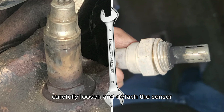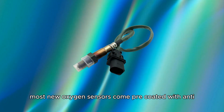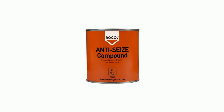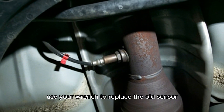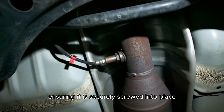Using your wrench, carefully loosen and detach the sensor. Most new oxygen sensors come pre-coated with anti-seize compound, but if yours doesn't, apply a small amount before installation. Use your wrench to replace the old sensor with the new one, ensuring it is securely screwed into place.